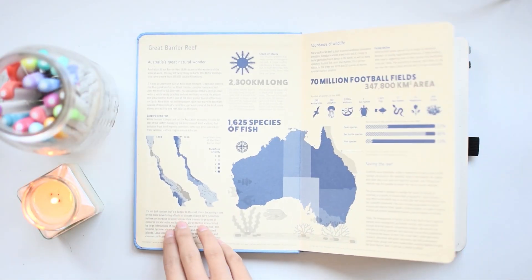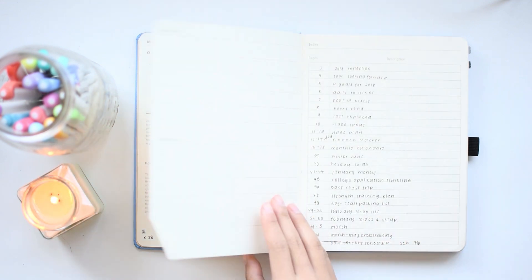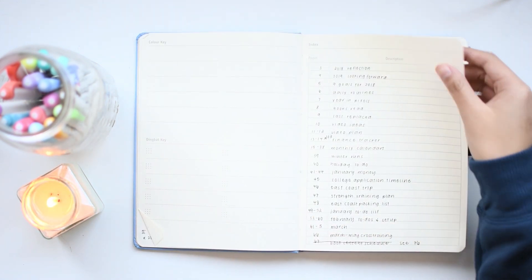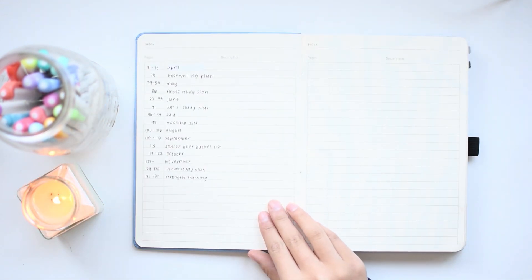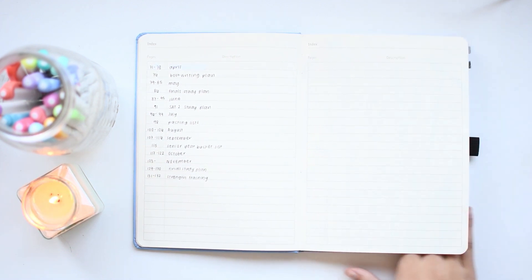Hey guys! In today's video, I'm going to be flipping through my 2019 bullet journal. To start off with, here is my index. This notebook that I'm using, which is a Dingbats notebook, has a pre-printed index.